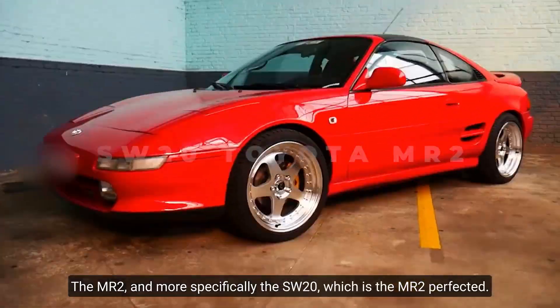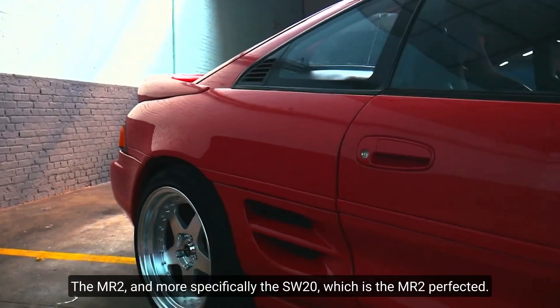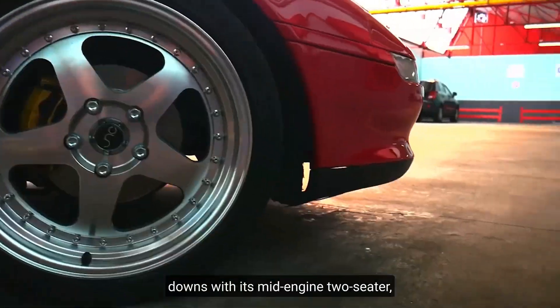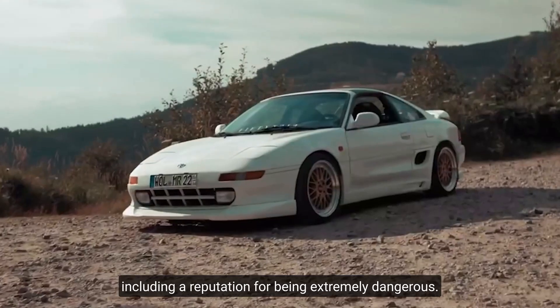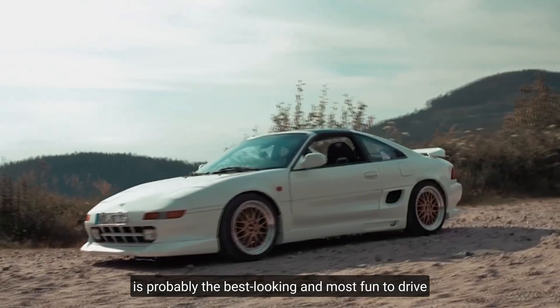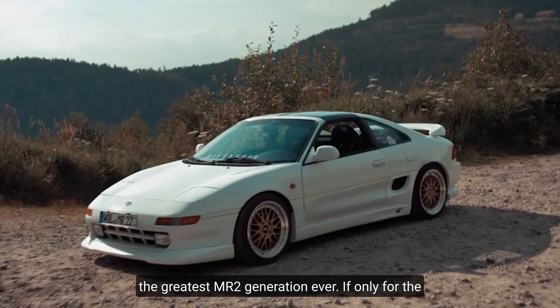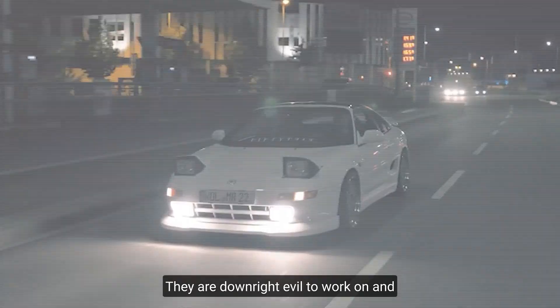Number seven: SW20 Toyota MR2. The MR2, and more specifically the SW20, is the MR2 perfected. Toyota had ups and downs with its mid-engine two-seater, including a reputation for being extremely dangerous. However, the second generation SW20 is probably the best looking and most fun to drive — it has turbos and will be remembered as the greatest MR2 generation ever, if only for the pop-up headlights. They are downright evil to work on and extremely rare and difficult to come by.